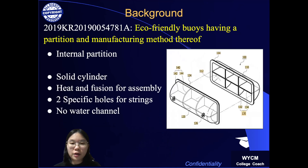The third patent is eco-friendly buoys having a partition and a manufacturing method thereof. Similar to my patent, this patent is in a cylindrical shape assembled by two units with internal ribs for durability. However, this patent is assembled by heat and fusion method, while my patent uses grooves and protrusions. Most importantly, this patent does not have a water channel, which my patent does, to allow water to flow and reduce impact due to winds and waves. This patent has two holes for rope, which has limited use for harvesting bivalves, compared to my patent with six grooves.